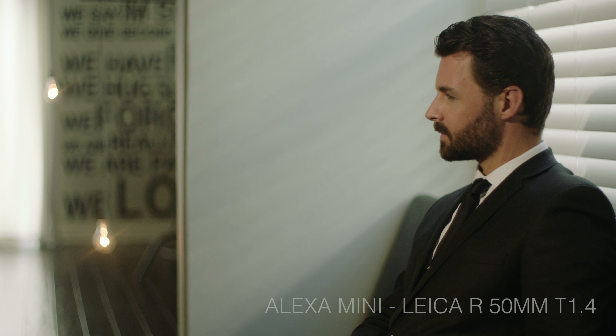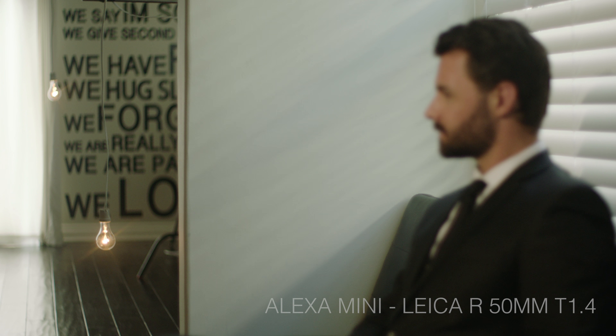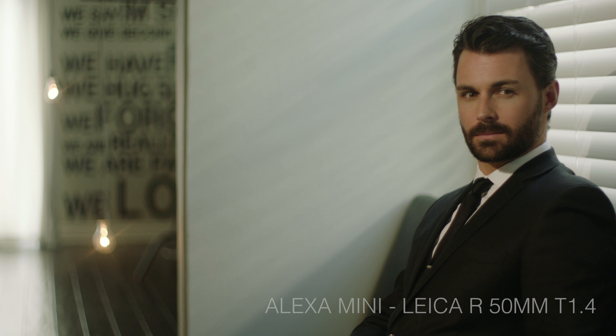At max aperture, the Leica displays flattering flesh tones and a very natural circular bokeh.